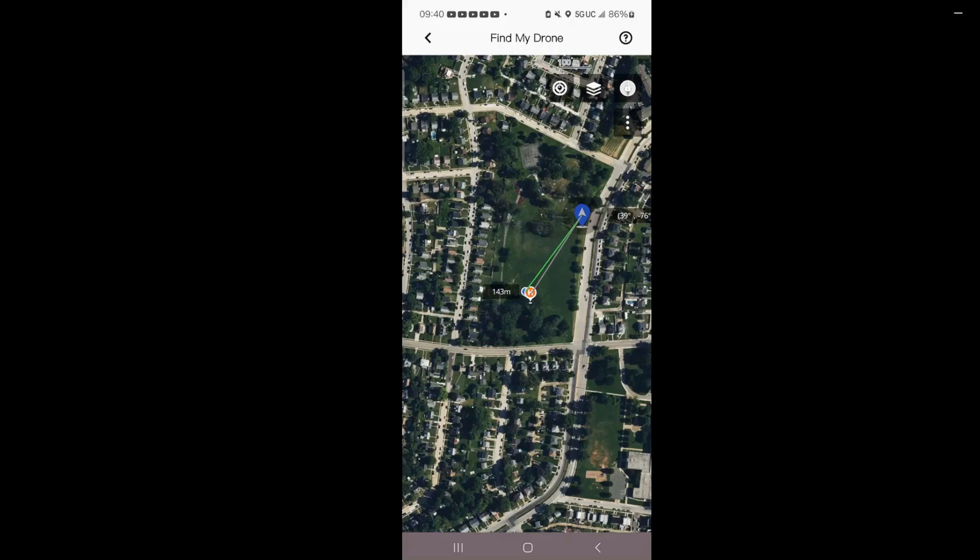I'm making a YouTube video about the Find My Drone feature on my drone. I just hid it somewhere so I can look for it. Because when most people use it, that's when the drone is gone. But I want to use it right now to make sure I know how to use it. I hid it in the parking lot and I'm going to use it.